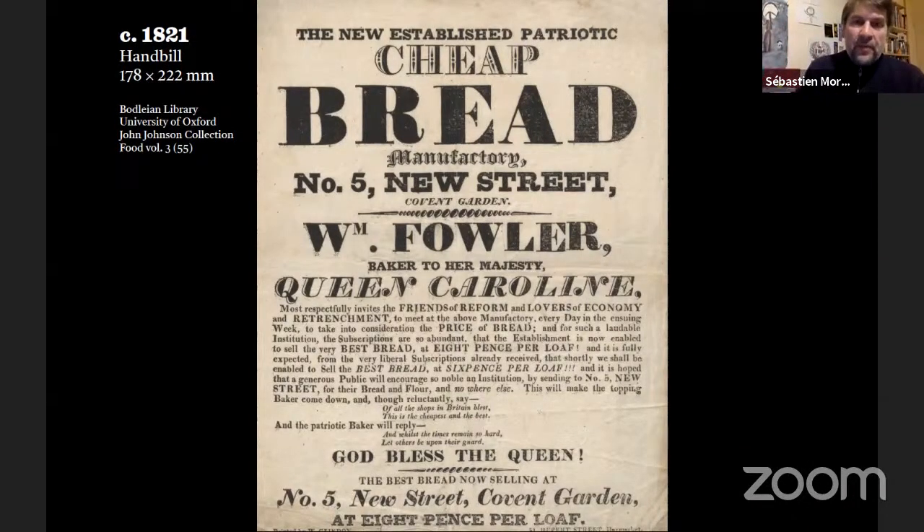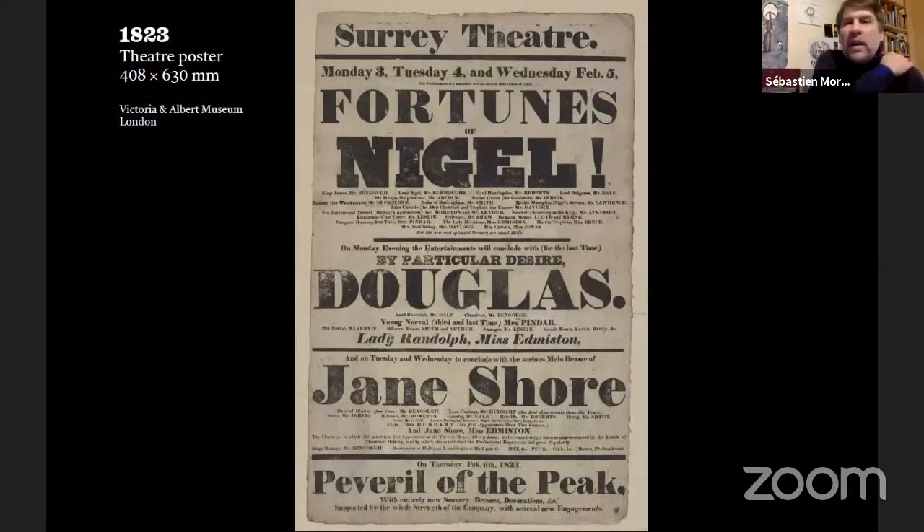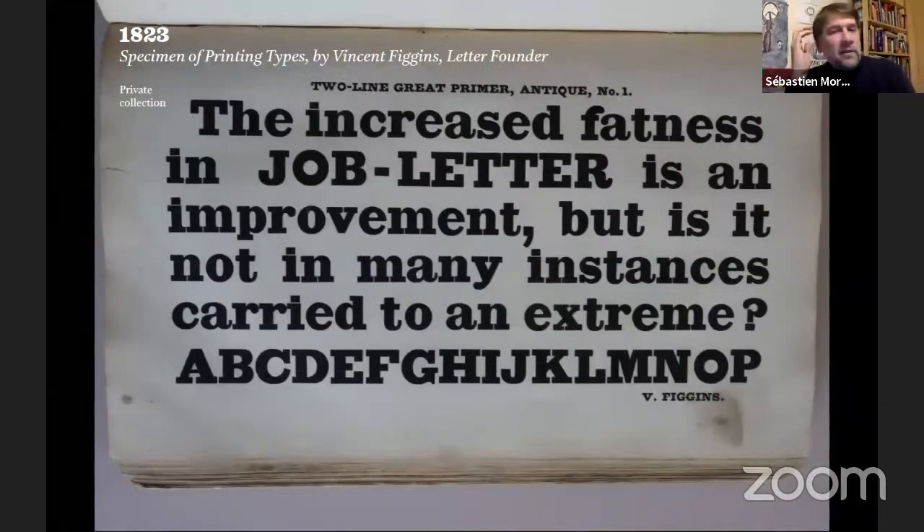Fat faces were not the only means of visual attraction. In the early 1810s another bigger, fatter design appeared: the so-called Antique (what we now call slab serif or Egyptian), which was already more powerful in terms of weight and visual impact than the modern fat faces. A caption in a Bewick specimen of 1823 reflects on the trend: "The increased fatness in job letter is an improvement, but is it not in many instances carried to an extreme? How far can too far go?"